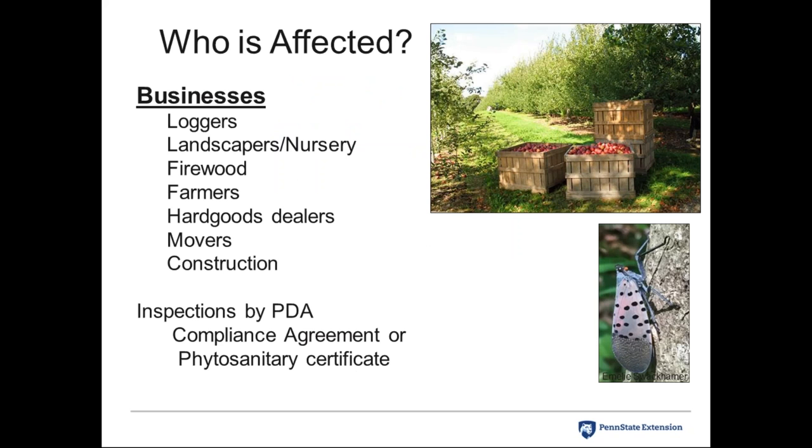Businesses affected include loggers, landscapers, nurseries, firewood sellers, farmers moving equipment between fields, hard goods dealers, movers, and construction companies storing materials. Businesses are required by the Pennsylvania Department of Agriculture to inspect materials before moving them out of the quarantine area. Many businesses are operating under a compliance agreement — a self-inspection mechanism — because there aren't enough PDA inspector resources to inspect everything.